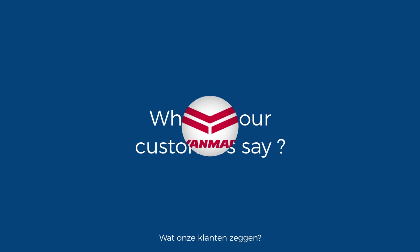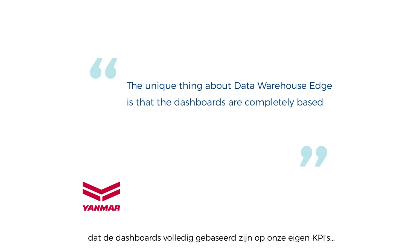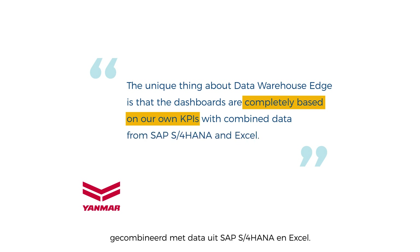What do our customers say? According to Yanmar, the unique thing about Data Warehouse Edge is that the dashboards are completely based on our own KPIs with combined data from SAP S4 HANA and Excel.